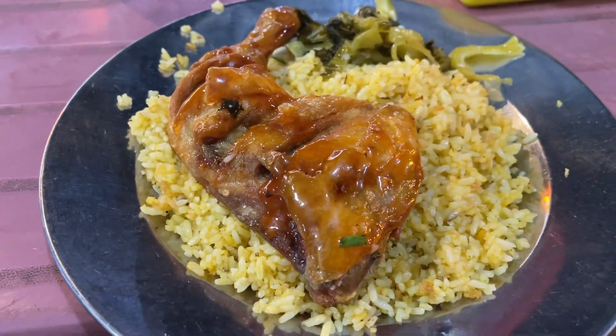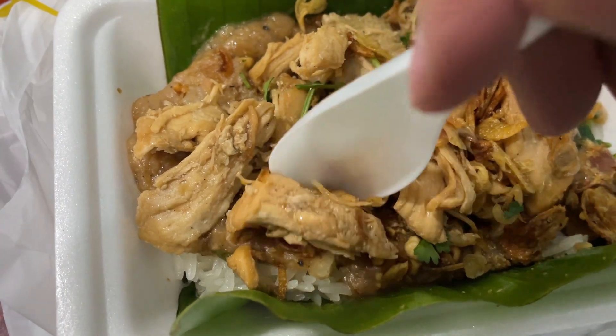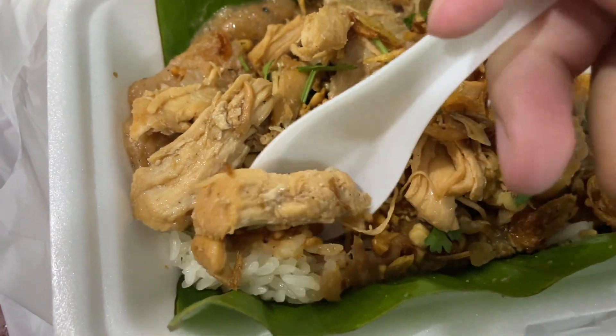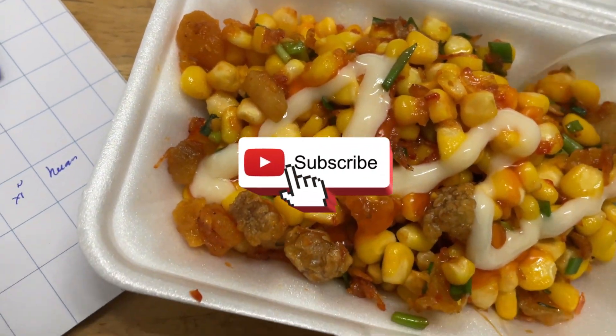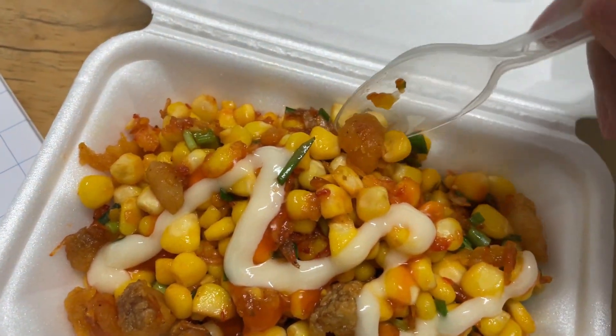This is a series of amazing food in Vietnam that locals forget to tell you, but for foreigners, I think these foods are a great experience. Don't forget to hit the subscribe button to not miss any interesting video about traveling to Vietnam.